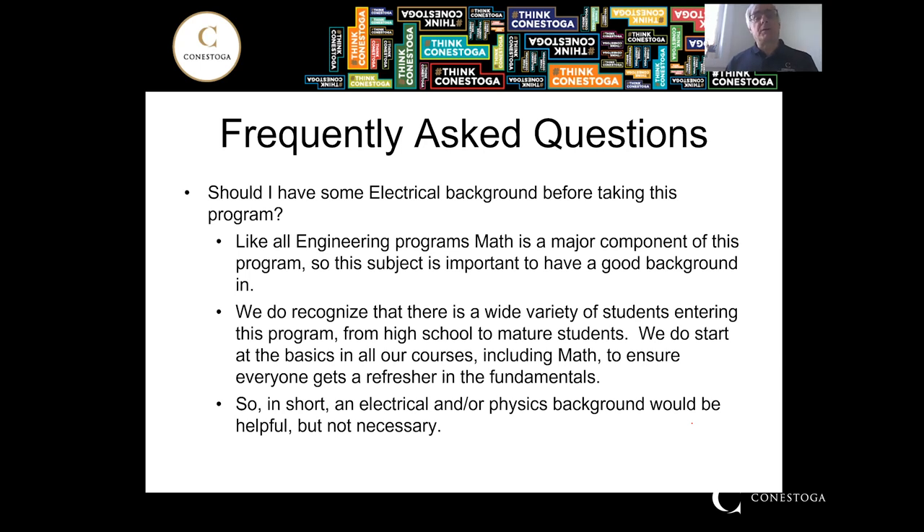Should you have an electrical background? If you have an electrical background, it's probably more certain this will be a program you'd enjoy. But math is a major component of engineering programs, so it's important to have a good math background. We get a wide range of students — from 17-year-old high school students to mature students from 25 to 40. We understand that a refresher may be needed, and we do have that in our program. An electrical or physics background is very helpful, but it's not really necessary.